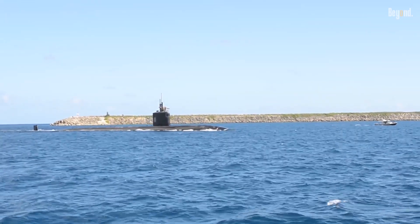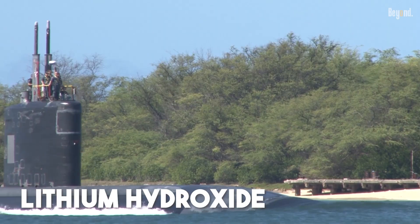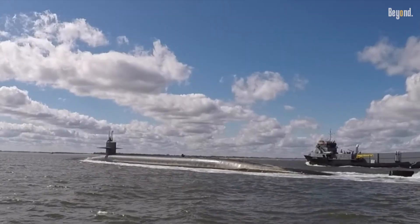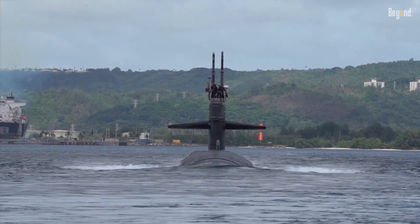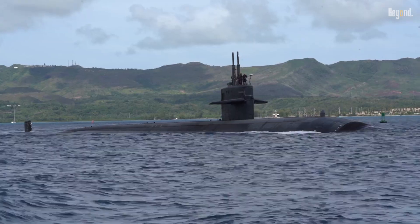For an extra layer of safety, most submarines also carry canisters of lithium hydroxide. This chemical reacts directly with the carbon dioxide, essentially scrubbing it out of the air without needing any electricity at all. These canisters are a simple, passive way to clean the air, which makes them perfect for an emergency like a power outage.